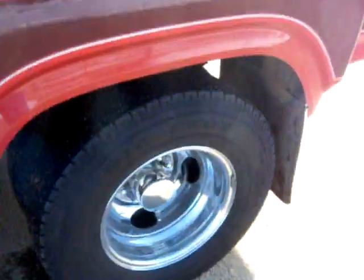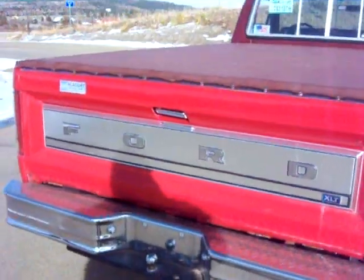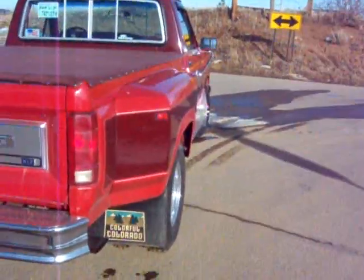Running boards, dual wheels. Tonneau cover in perfect condition. Some old rancher had it.